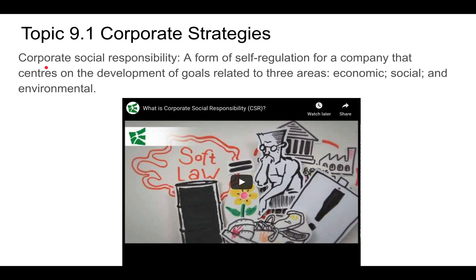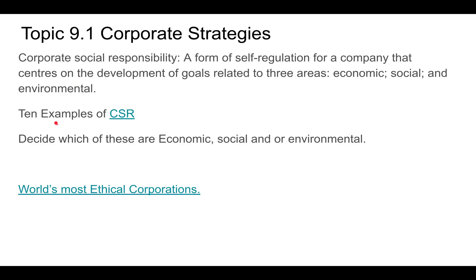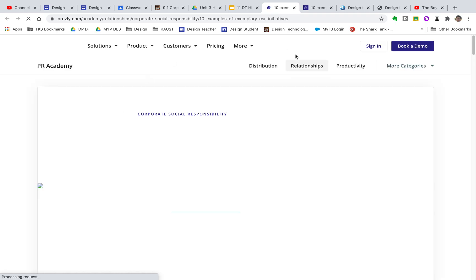Another strategy is corporate social responsibility (CSR) — a form of self-regulation for a company that centers on developing goals related to three areas: economic, social, and environmental. That's essentially the triple bottom line idea. Being a good corporate citizen has appeal because it can actually help increase your sales — people want to buy from a socially responsible company more than one that is not.